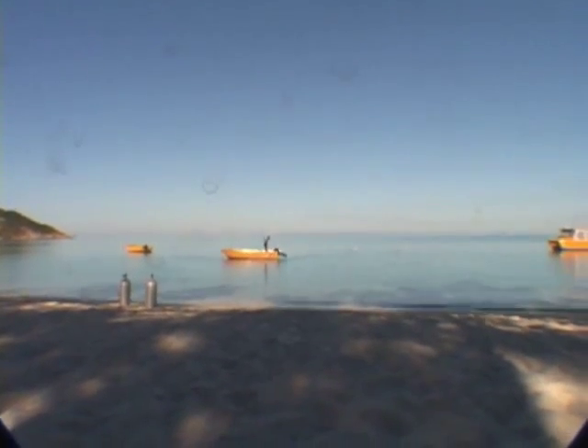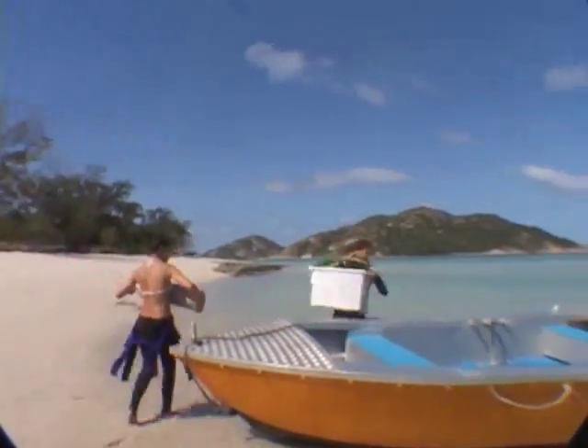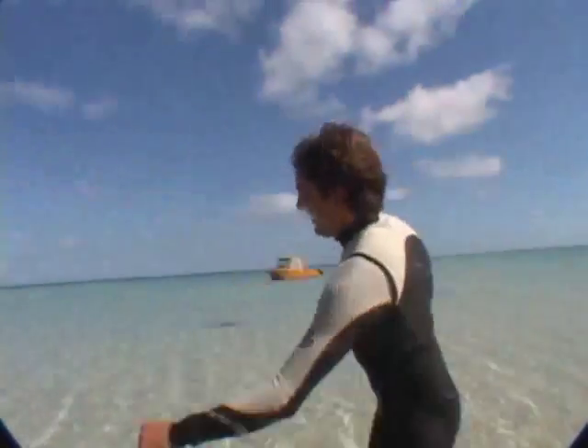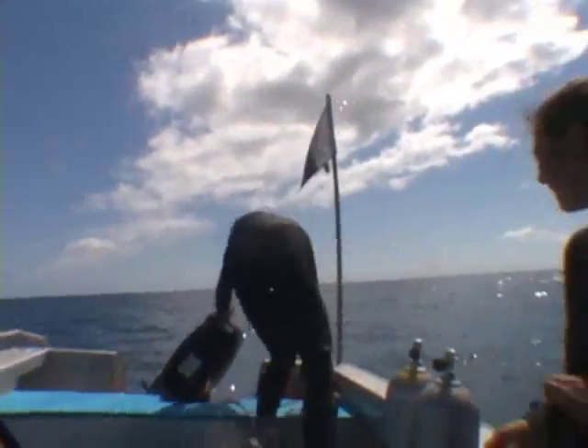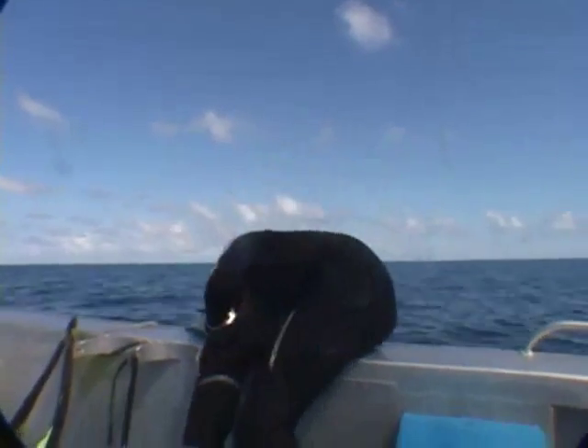Half the adventure of this type of fieldwork is getting there. On an average day on the Great Barrier Reef, we begin by loading up the boat, then don our diving gear and various collecting tools, and descend into the blue.